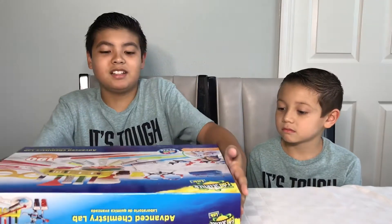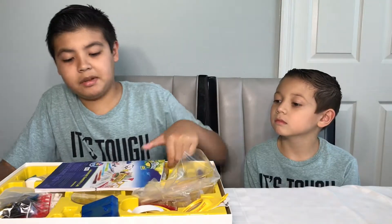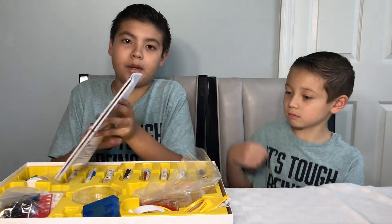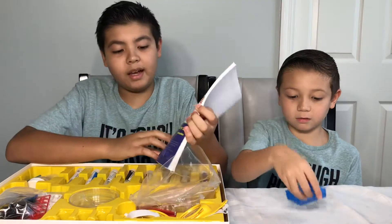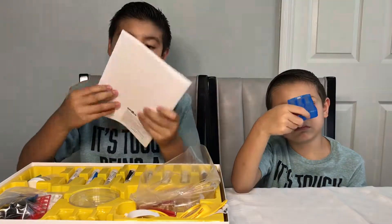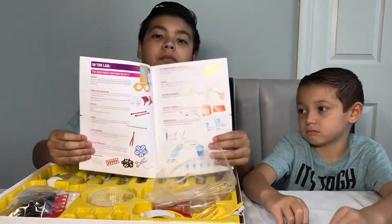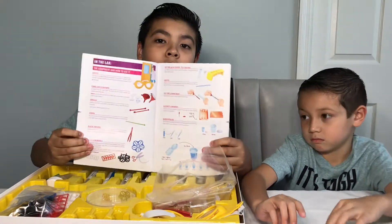I've got to open this box. We get an instruction manual, basic instructions, 190 activities in this kit. Oh look at that, and it's colored. Remember last time it was black and white? Boo. Colored, yay!